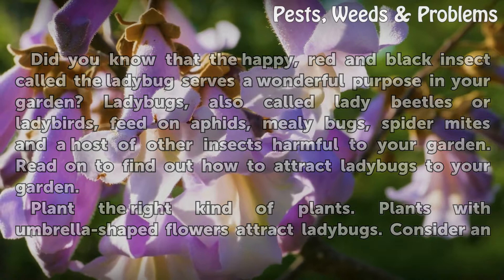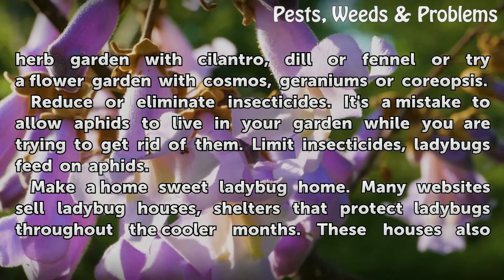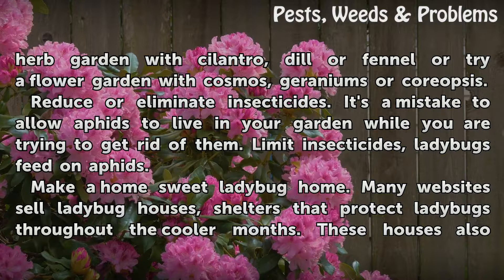Plant the right kind of plants. Plants with umbrella-shaped flowers attract ladybugs. Consider an herb garden with cilantro, dill, or fennel, or a flower garden with cosmos, geraniums, or coreopsis. Reduce or eliminate insecticides — it's a mistake to allow aphids to live in your garden while trying to get rid of them. Limit insecticides since ladybugs feed on aphids.